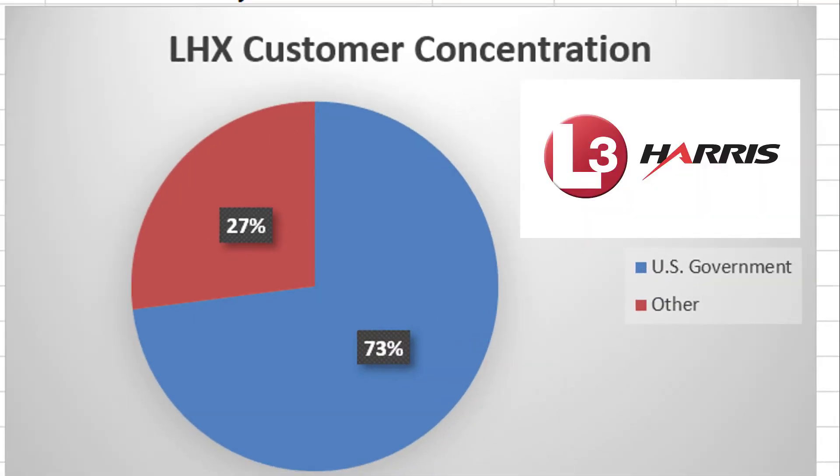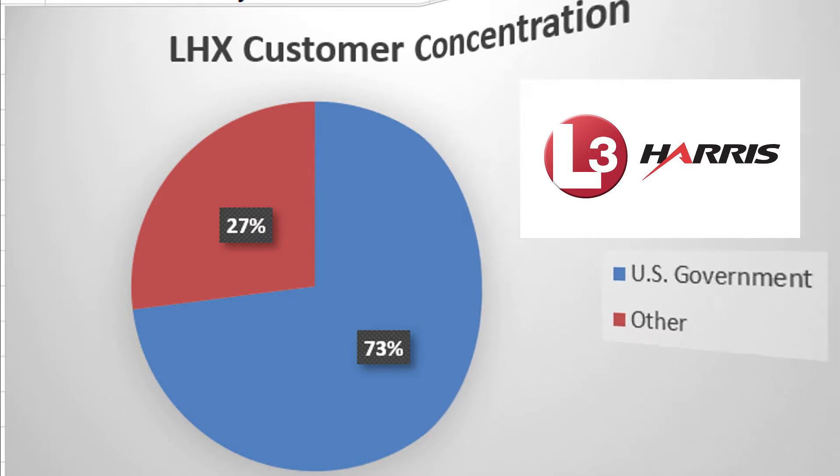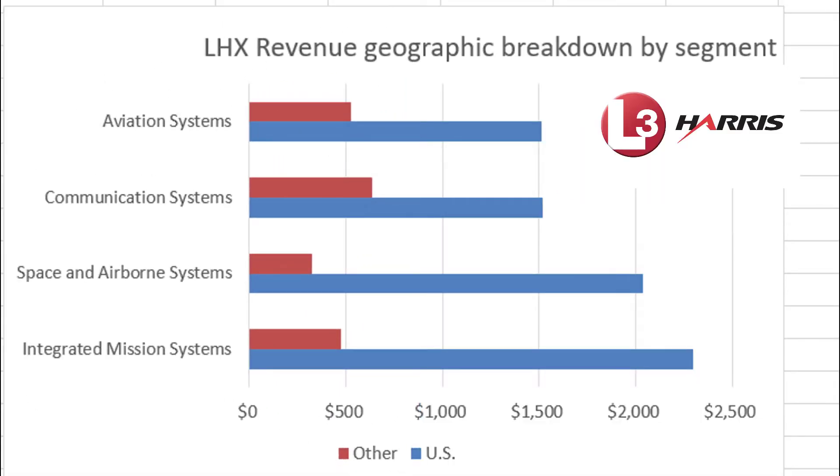When we look at L3Harris, the picture is a little bit different. 73% of their sales come from the US government, and 27% come from other sources. So L3Harris has a little more customer diversification. They also have better diversification in terms of their segments: aviation systems, communication systems, space and airborne systems, and integrated mission systems — operating in a variety of areas compared to HII, where they just purely build ships.